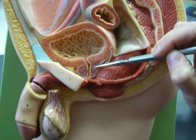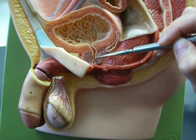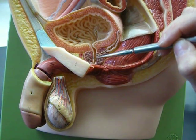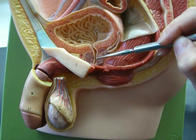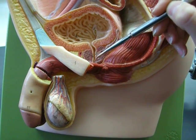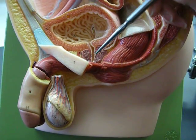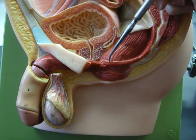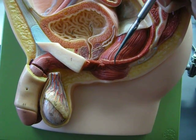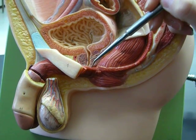The sperm are going to meet up with the prostatic urethra, which is the structure right here. This is where our reproductive and urinary systems are going to merge. From the prostatic urethra, that would move through the membranous urethra, which goes through this structure called the urogenital diaphragm. It's dividing the inside and outside of the body — it's basically the pelvic floor.